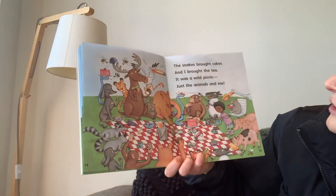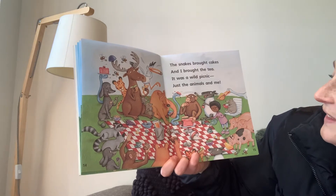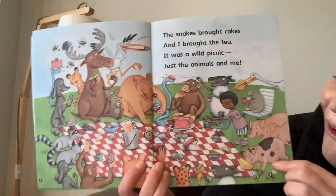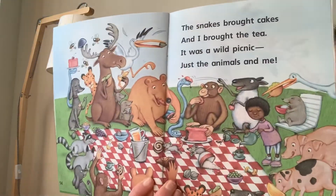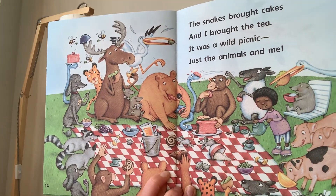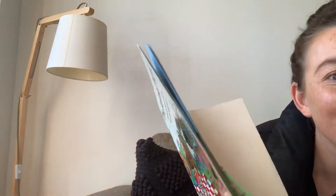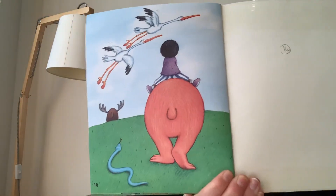The snakes brought cakes and I brought the tea. It was a wild picnic, just the animals and me. So all the animals sitting around and just one girl or boy there enjoying the wild picnic. That looks like a lot of fun. And finally, the end. With no words, just a picture.